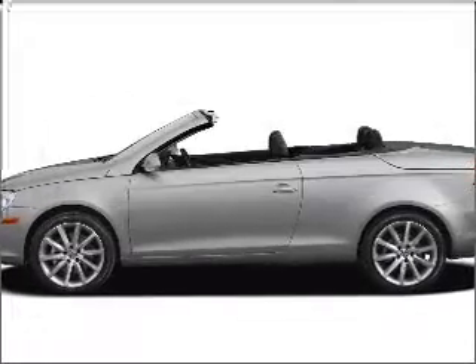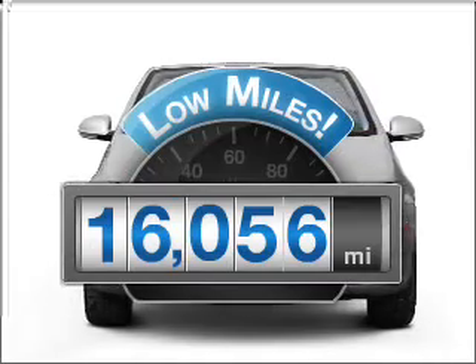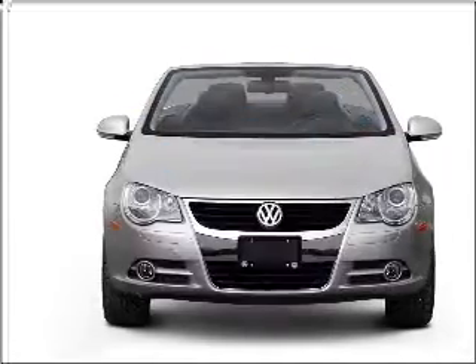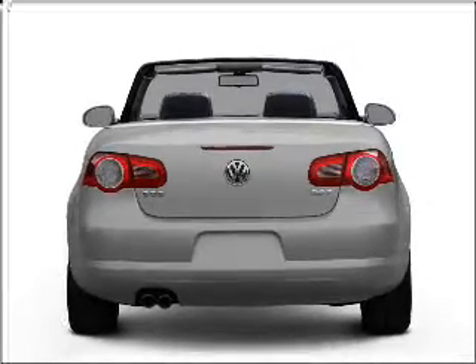Presenting the 2008 Volkswagen EOS. This is the set of wheels you've been looking for. Get more for your money with this vehicle that features low mileage and dependability, with an efficient 4-cylinder engine connected to a smooth shifting 6-speed automatic transmission.